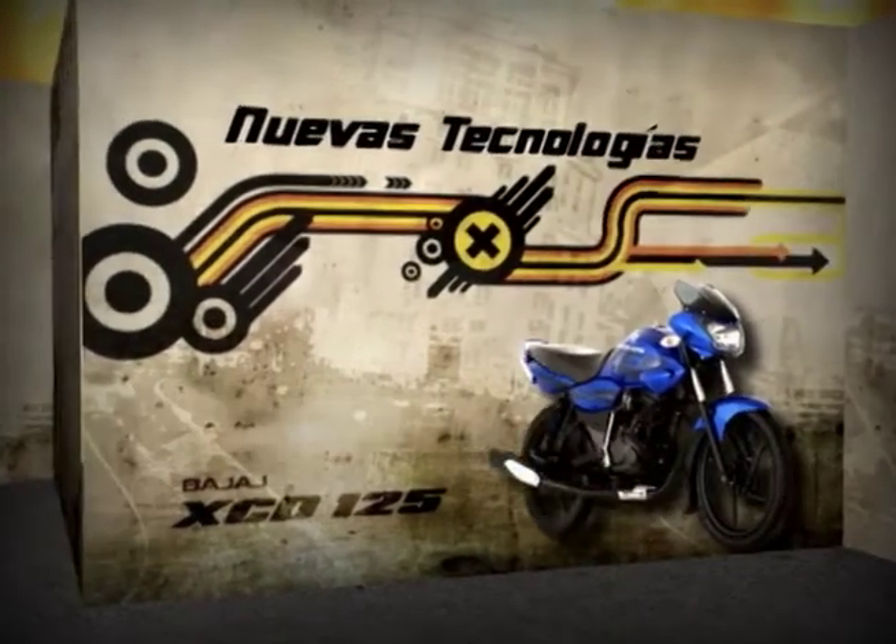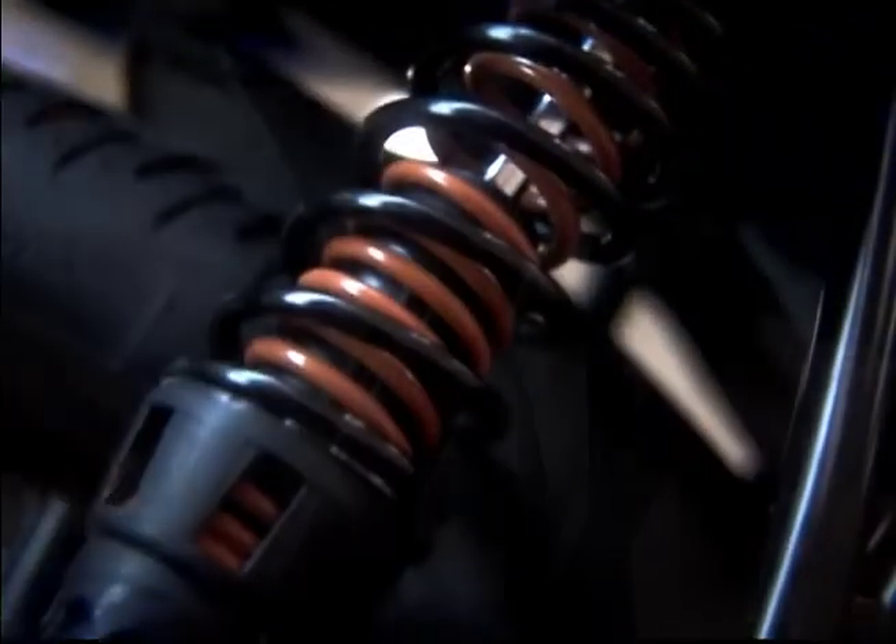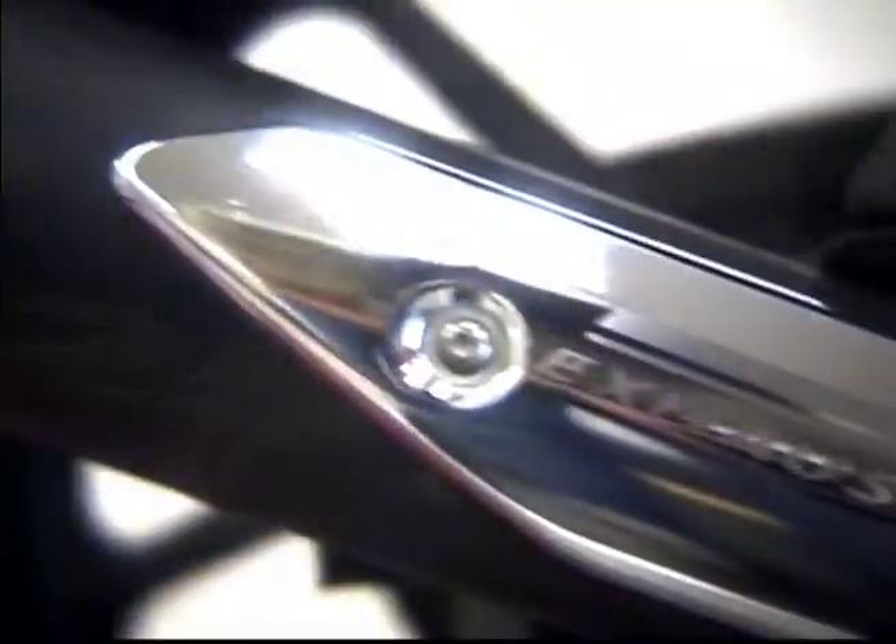Nuevas tecnologías. Para Uteco, usted, que hace parte de la red de distribución de motocicletas y centros de servicio autorizados, es muy importante. Por esto, queremos que conozca el nuevo modelo de una manera oportuna, didáctica y de fácil acceso, para tener siempre toda la información de la moto disponible. Les presentamos el modelo de Uteco XD 125 centímetros cúbicos y sus nuevas tecnologías.